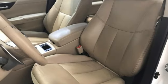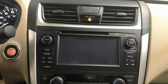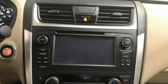VQ engine, express open and close sliding and tilting sunroof, gas pressurized shocks, and continuously variable automatic transmission.